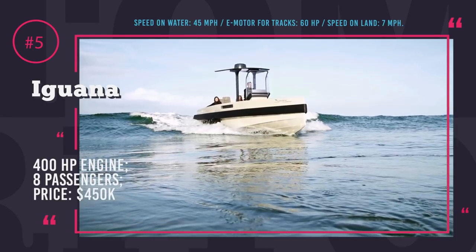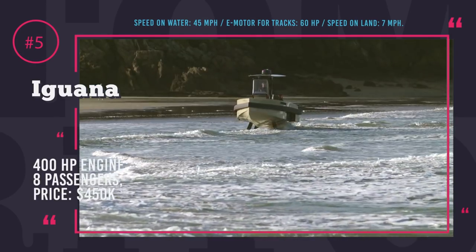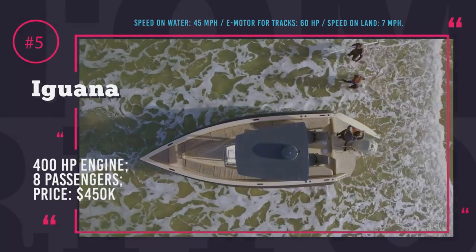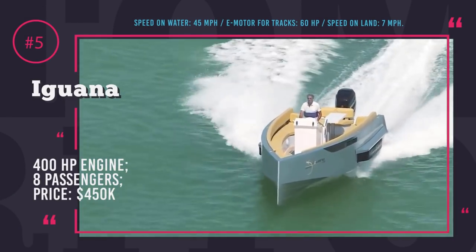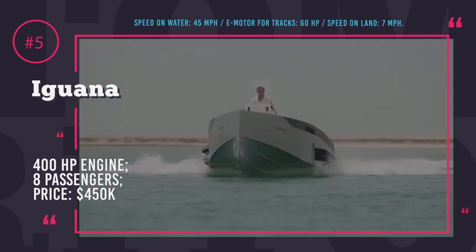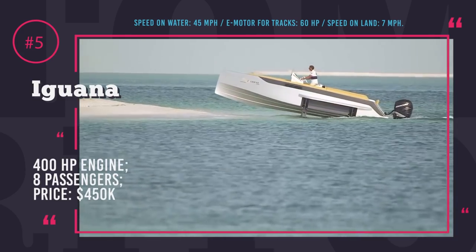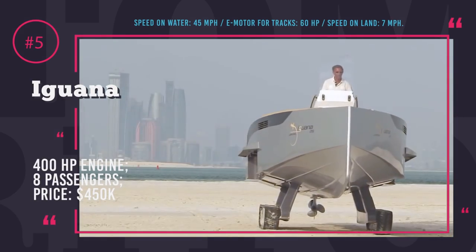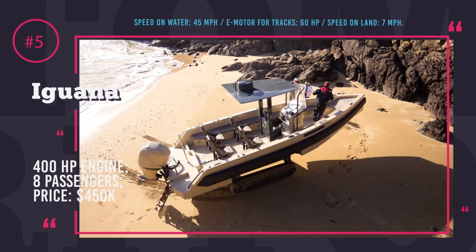Iguana is rather speedy in the water with 45 mph maximum velocity, courtesy of a 400hp 4-cylinder gasoline engine, but on the ground not so much — two 30hp electric motors that power the tracks can only deliver 7 mph. This eye-catching vessel comes in various modifications: the Iguana Exclusive with premium gold or platinum and leather trim, a clean and elegant classic with various color options, Iguana Adventure which is robust and efficient, and Iguana Expedition designed for seamless exploration.